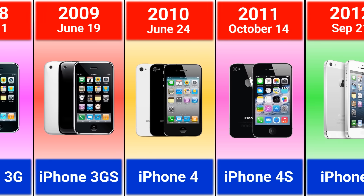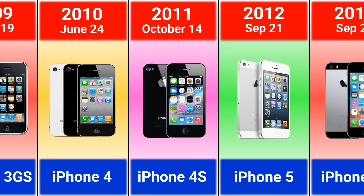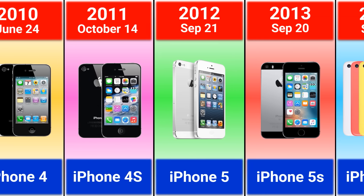2010 iPhone 4. 2011 iPhone 4S, 2012 iPhone 5.